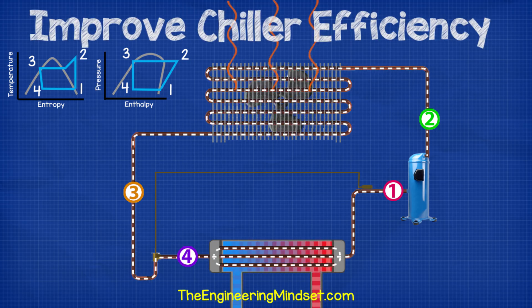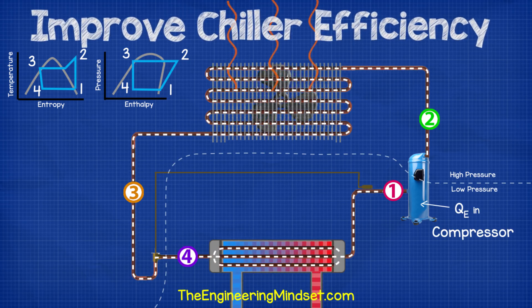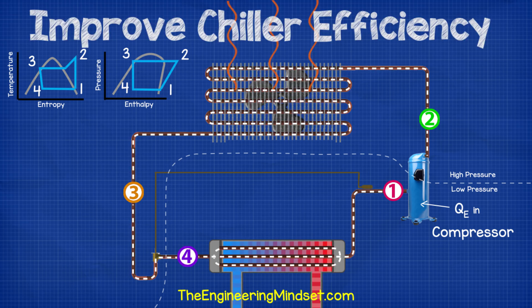Let's first consider how energy is used by a chiller. First, we have the compressor. This is going to take low pressure refrigerant and compress it into a higher pressure. For this to work, we need to input electrical energy and we'll represent that with Q subscript E-in. The Q stands for energy, the E stands for electricity and 'in' stands for the direction it's traveling with respect to the refrigeration system.